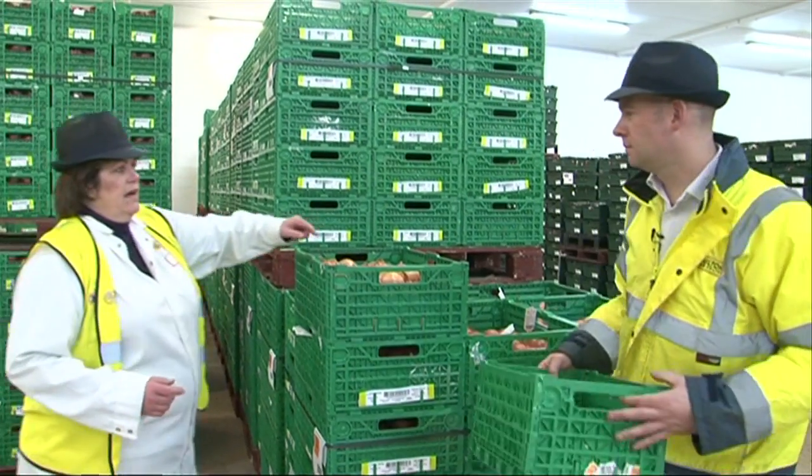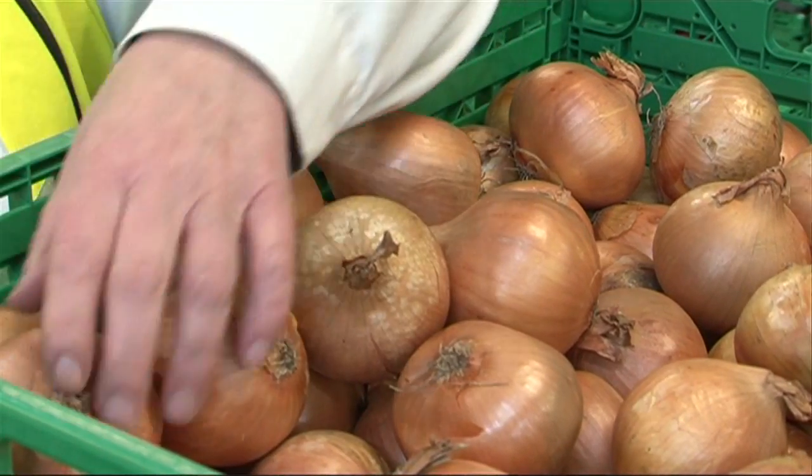Are these the ones I'm going to have then? These are the ones. I'm going to stuff them and roast them alongside the turkey. That sounds fantastic.